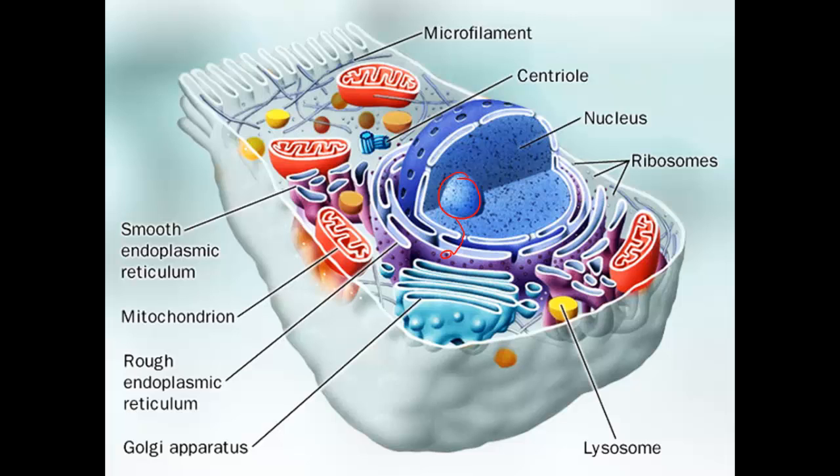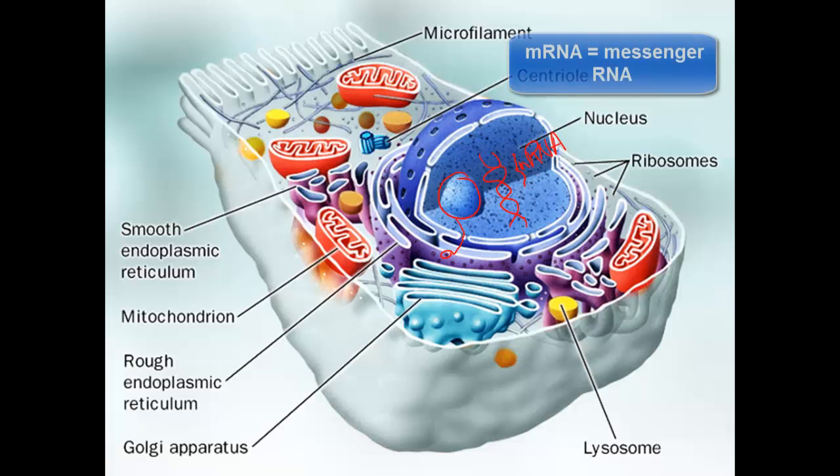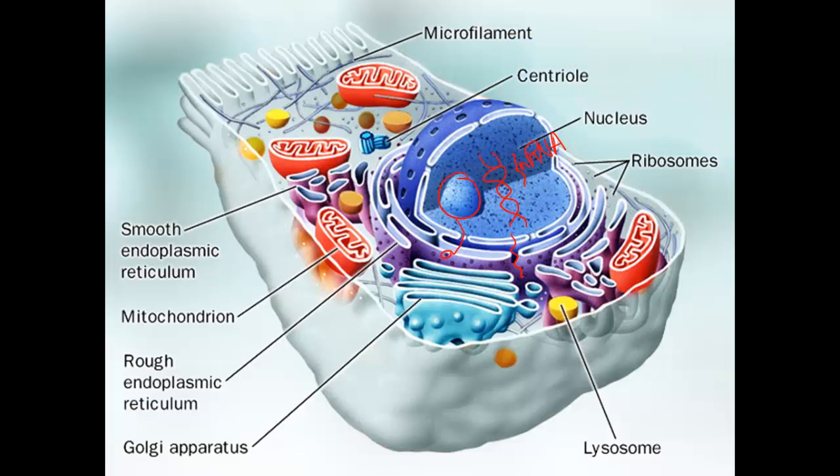The nucleus, on the other hand, is taking its DNA, and in the space of one gene, the DNA will unravel and it will copy just that one small gene as an RNA. In this case, it's mRNA, which is messenger RNA, and that messenger RNA will also go out through one of the pores. What the messenger RNA is going to do is find a ribosome to make a copy of it as a protein chain.